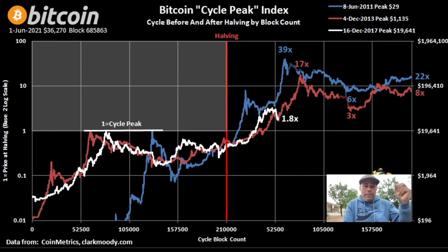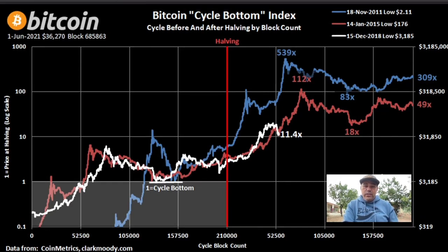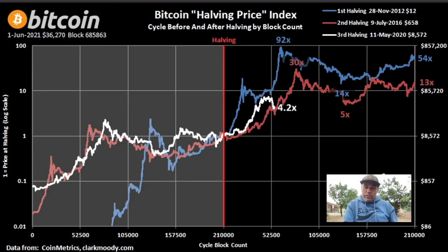Another chart — cycle bottom. It shows the same: we are now 11.4 times the bottom. Normally the bull run top is around 500 times the bottom, or even higher — not just 11 times. Maybe 50 times, maybe higher. All possible, but let's see. In my opinion it will happen.